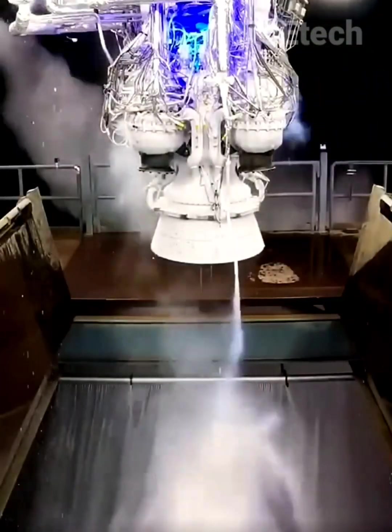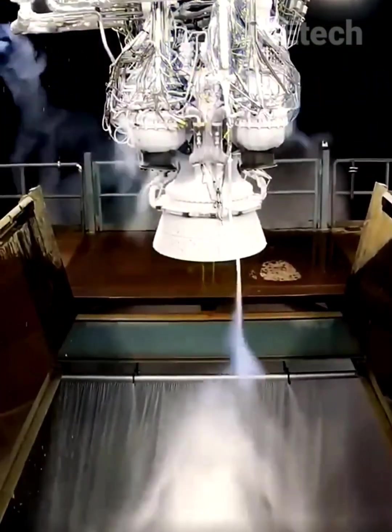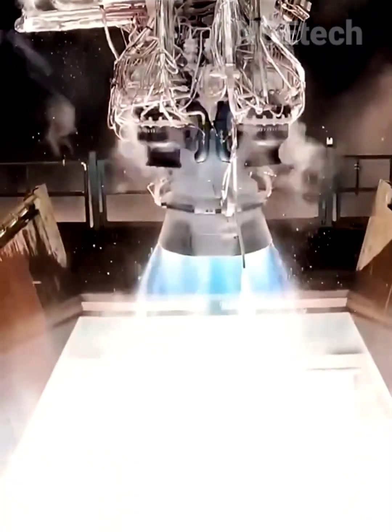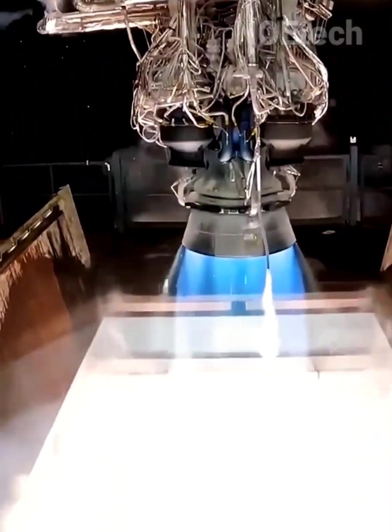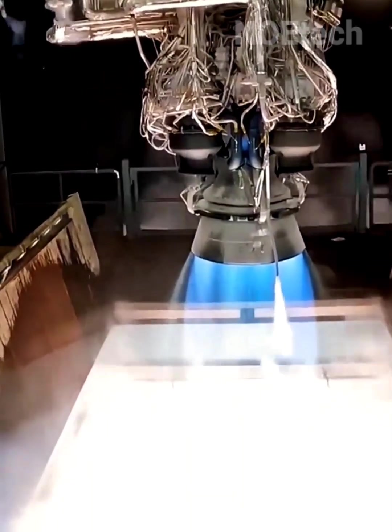Static testing of a rocket engine without flight, in a special chamber. A highly complex cooling system and self-monitoring ensure the blast of thousands of degrees Celsius of heat from the nozzle runs flawlessly.